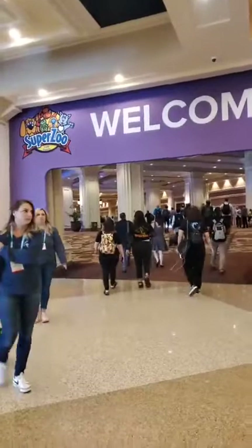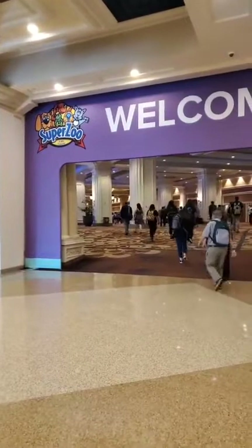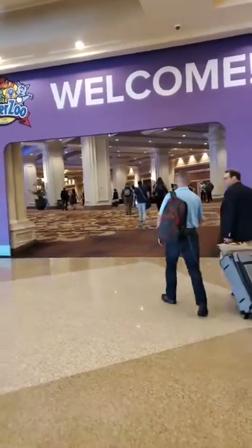Good morning Facebook. Me and Patrick are continuing our journey in Las Vegas. We are actually here for SuperZoo, and we are just going to have you guys walk in with us and see some of the cool stuff.